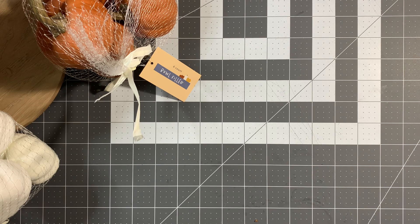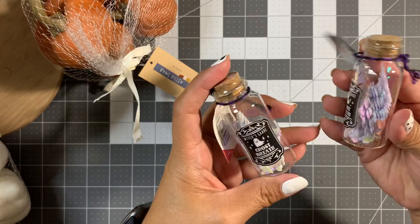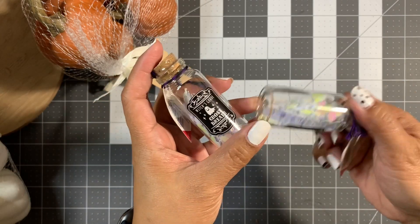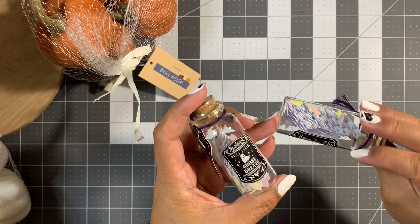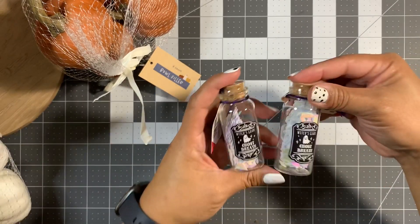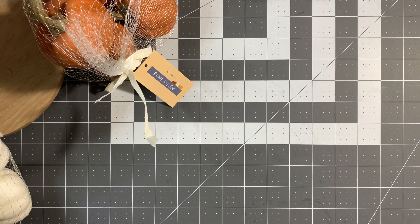The very last thing I got from Target were these little confetti jars, a dollar each. This one has iridescent BOOs and some little itty-bitty ghosts — actually they're just BOOs, and those little white chips are the center cutouts from the letter O. I got two of these, one for me and one for a friend. That was it for Target.